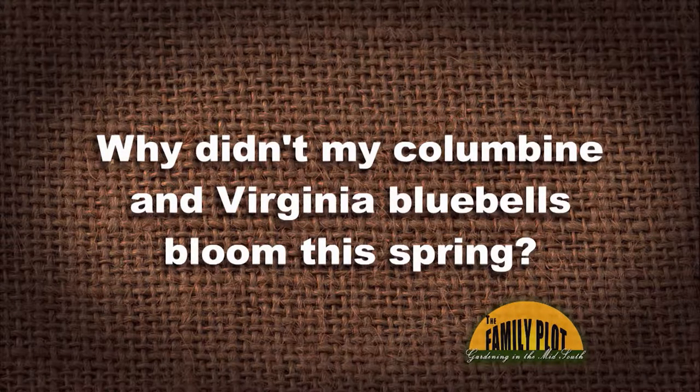Why didn't my columbine and Virginia bluebells bloom this spring? There are hydrangeas in the same garden bed that bloomed well. This question is from Miss Jean in Brighton. So why didn't my columbine and Virginia bluebells bloom?